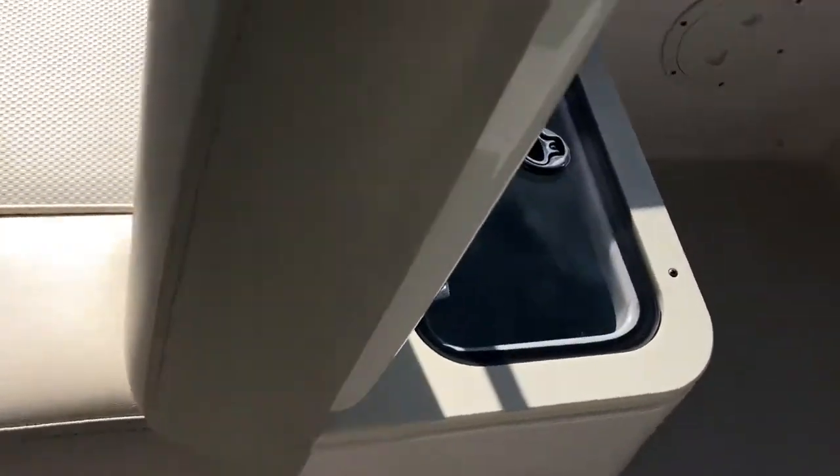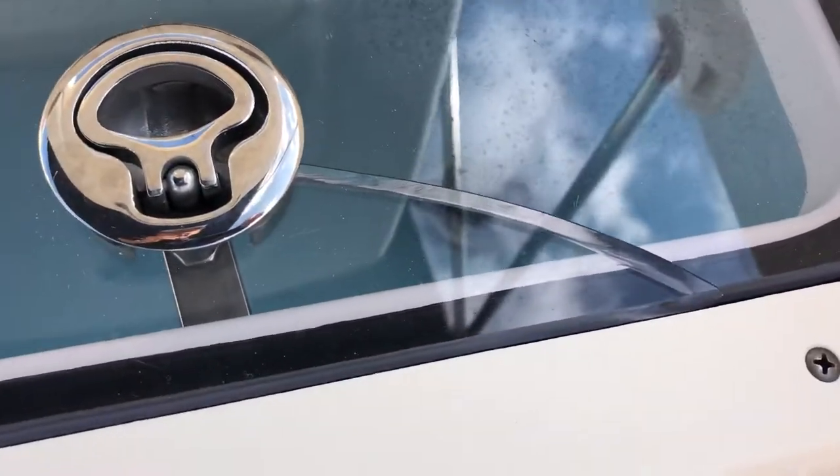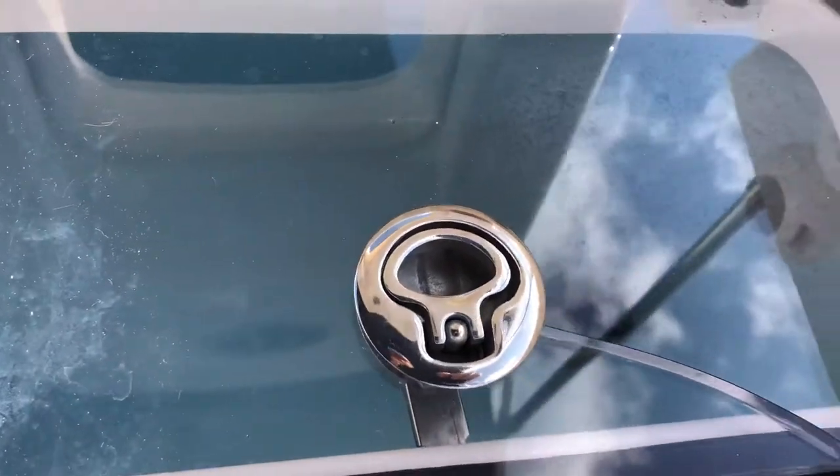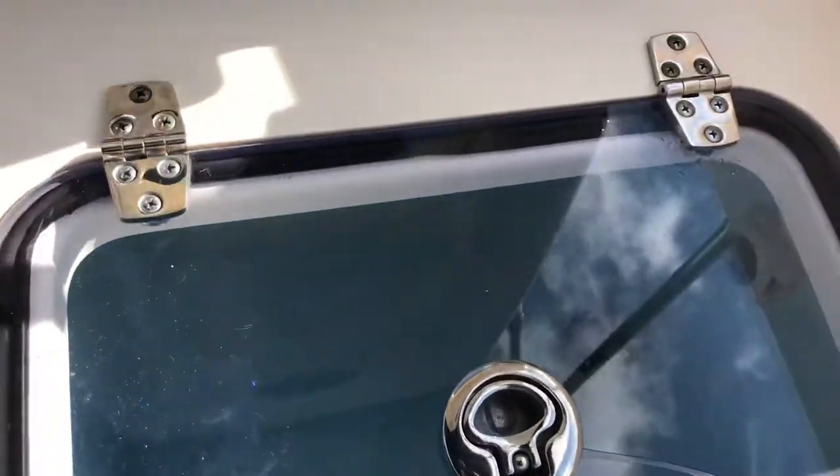After the seat here is a small live well. There is a little crack in the plexiglass — it's still usable. If you wanted to have it replaced, you'd have to have it taken to a plexiglass shop and they could duplicate it. Battery switch is over here.